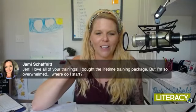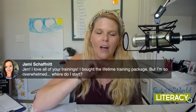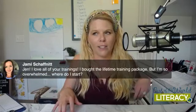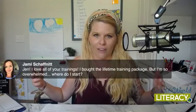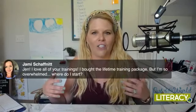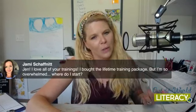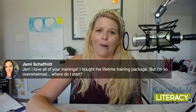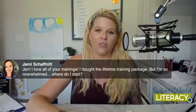Jamie says, 'Jen, I love all your trainings. I bought the lifetime training packet, but I'm so overwhelmed. Where do I start?' Great question. So if you are a lifetime member, I would recommend starting with the webinar that's called Jen Bengel 101. That's a really good webinar that breaks down what's core curriculum and what's something you can use as a supplement, and it gives you an overview of everything that I have available. Then you can pick and choose from there — do you want to focus on vocabulary, spelling, or reading? And you can't do it all in one day or in one year, so focus on a couple of different subject areas, get really good at those, and then move on to some more.